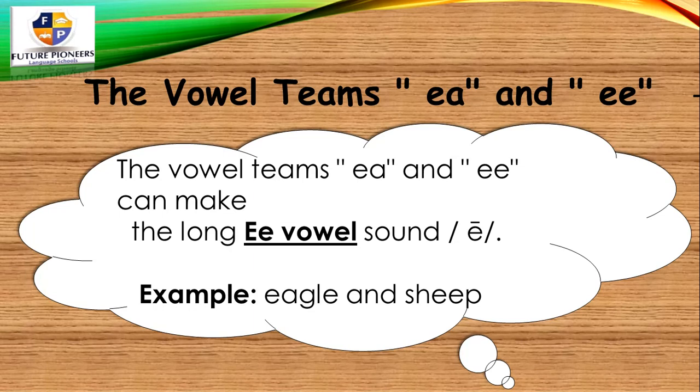In this phonics session, we have the vowel teams EA and EE. The vowel teams EA and EE can make the long E vowel sound.